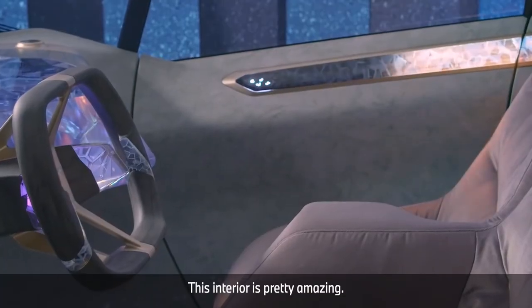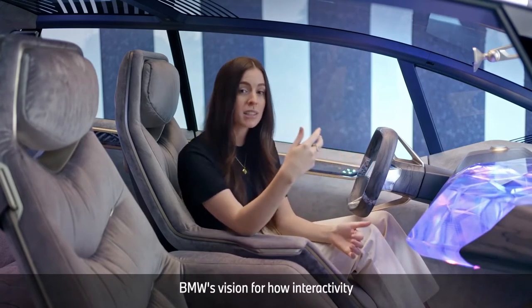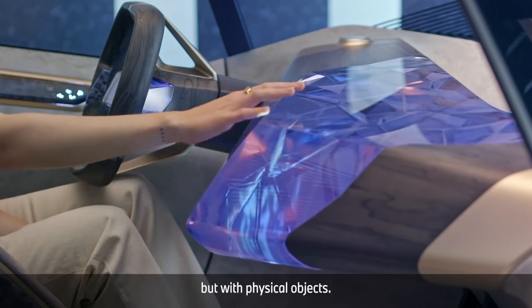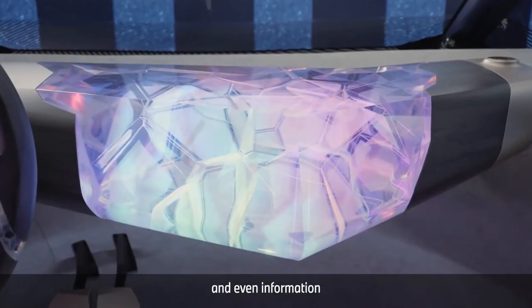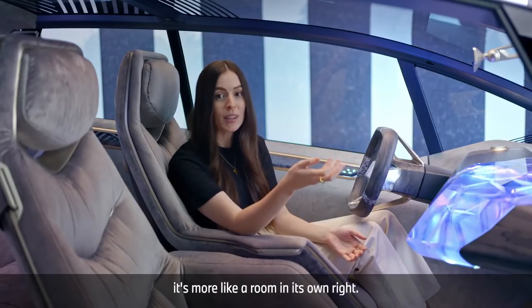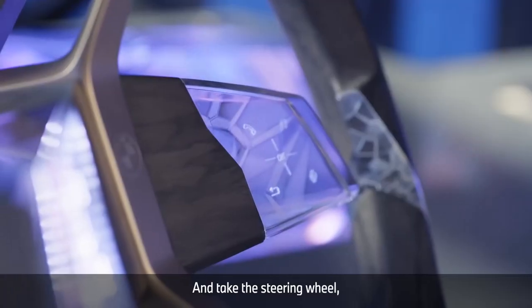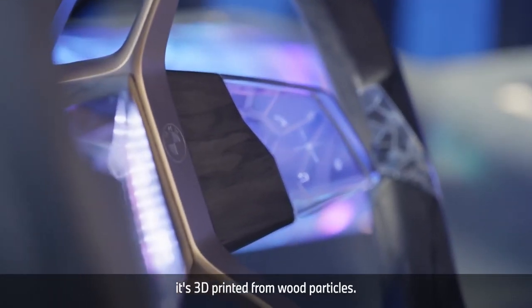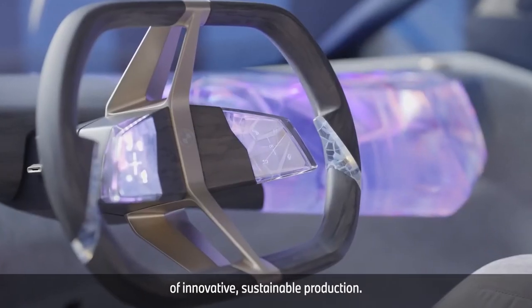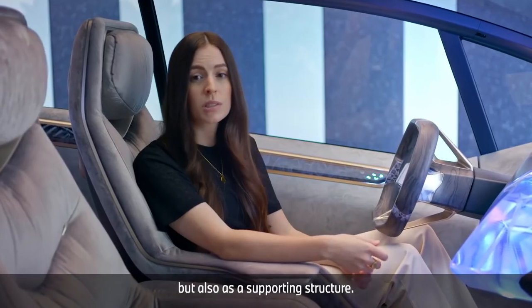This interior is pretty amazing. You have this beautiful object in the centre that shows BMW's vision for how interactivity could work in the future — you not only interact with screens, but with physical objects. These objects can change their appearance and even convey information through their digital layer. It doesn't feel like sitting in a normal car anymore; it's more like a room in its own right, on wheels. And take the steering wheel — it's 3D printed from wood particles. Fascinating, and another great example of innovative, sustainable production. The wood is echoed not only as an aesthetic surface, but also as a supporting structure.